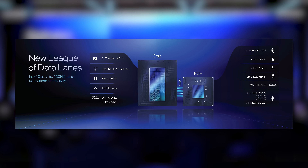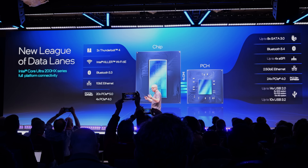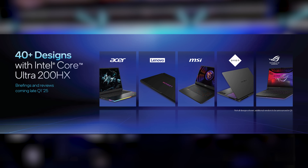Combined with creator software, Intel takes a clear lead in creator and productivity applications. It also has great connectivity: Thunderbolt support, fast Intel Killer Wi-Fi, plenty of PCIe lanes, and a ton of USB options – a hilarious amount of USB support on a laptop, as Robert Halleck put it. With over 40 designs hitting the market, gamers are going to have tons of options for incredible performance on the go.